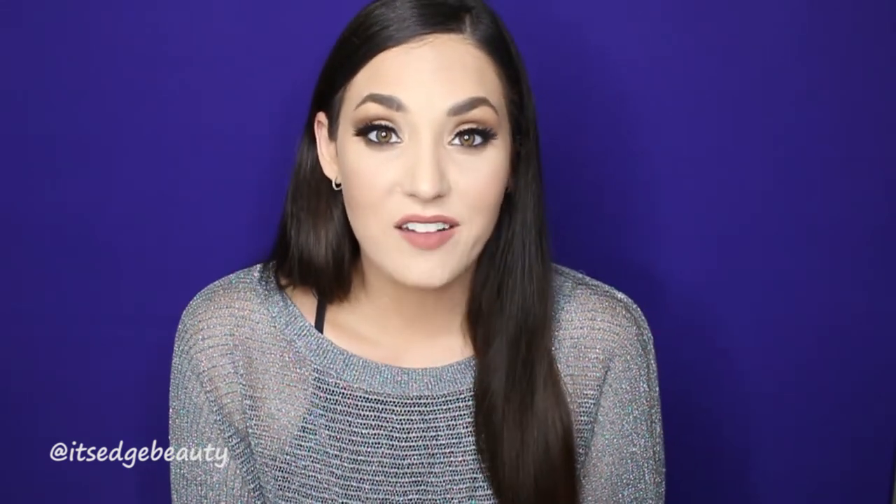That's it for my monthly favorites! I hope you guys enjoyed this video. If you did, please give it a thumbs up and subscribe to my channel. Hit the little bell next to the subscribe button to be notified when I upload. I upload every Tuesday, Thursday, and Saturday, so keep an eye out for new videos on those days. I hope you guys have a great day or night wherever you are — bye!